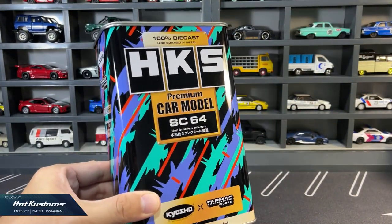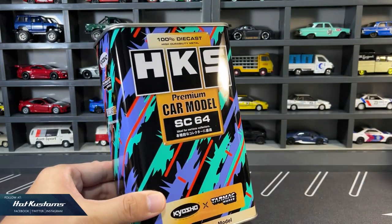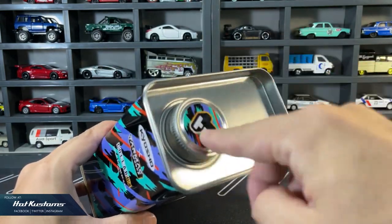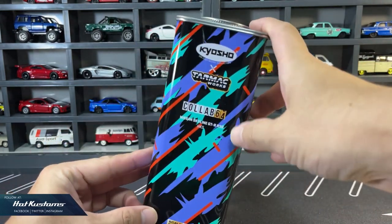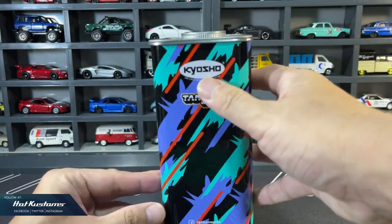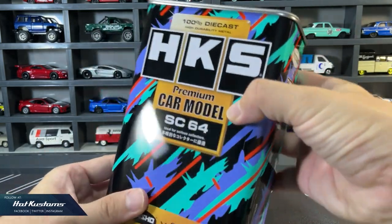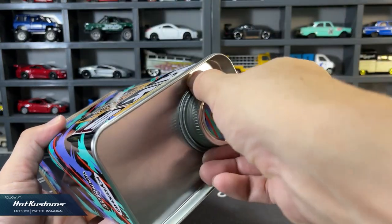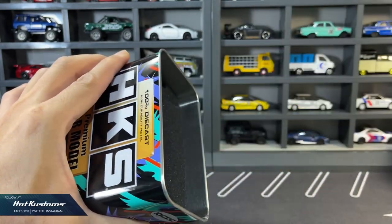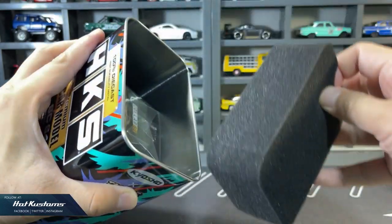The oil can itself mirrors the packaging. This is Tarmac Works' fourth oil can, very distinctive in the official HKS livery. The oil can comes with a realistic metal cap that can be opened and closed. It states 'premium car model' and is ideal for premium collectors. I purchased this when it was on sale on the Tarmac Works web store. The oil can opens with no problem, and it's accompanied by thick sponge for better protection.